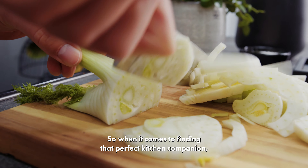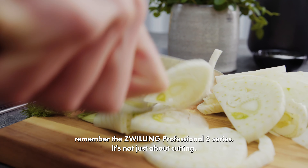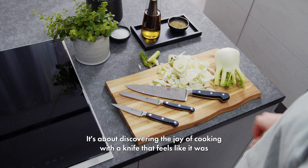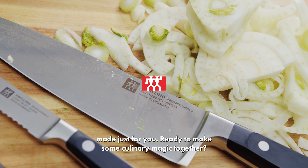So when it comes to finding that perfect kitchen companion, remember the Zwilling Professional S series. It's not just about cutting — it's about discovering the joy of cooking with a knife that feels like it was made just for you. Ready to make some culinary magic together?